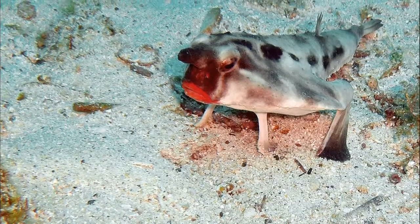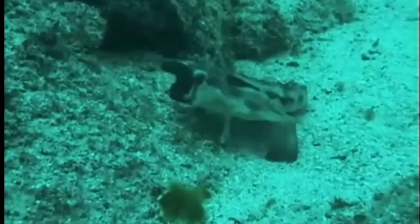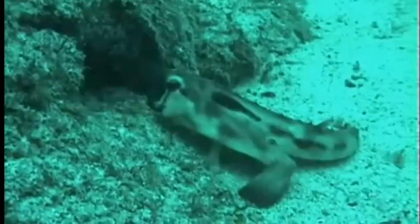True to their name, they have bright red lips. They also have a dark brown stripe on top of their head, a white stomach, and skin with large spiny knobs.